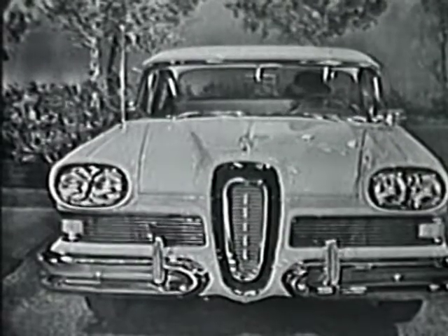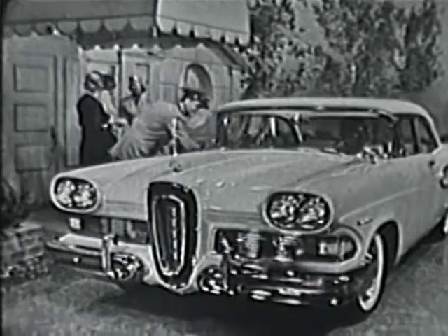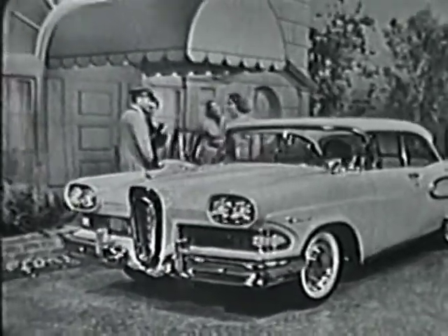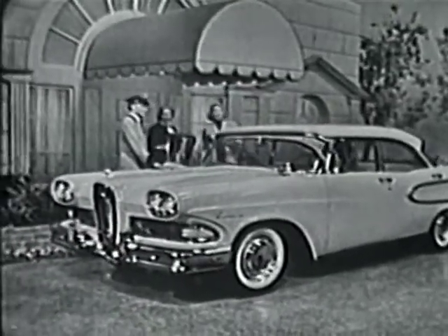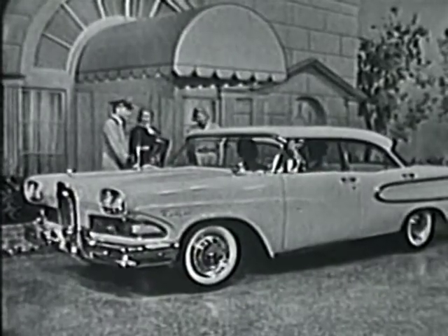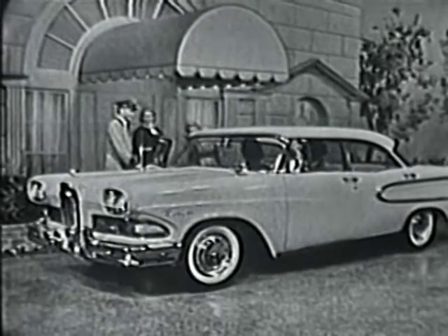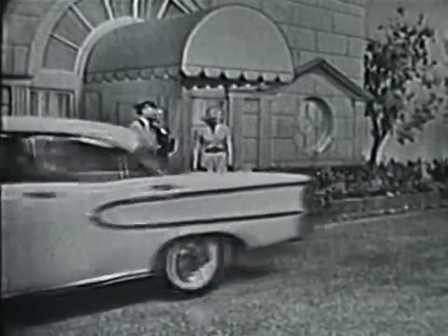This is the 1958 Edsel, the car that presents originality and elegance never seen before in any car at any price, and presents them in 18 different models. This expensive-looking car is one of the Edsel Ranger Series, a four-door ice-green sedan styled like a hardtop that sells for no more than some models of America's low-priced cars.